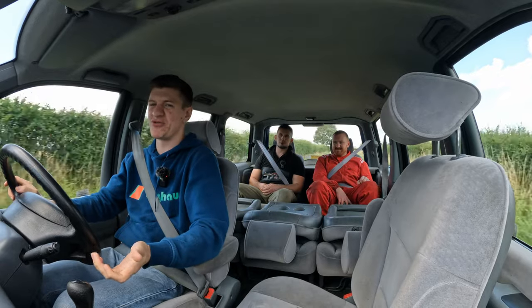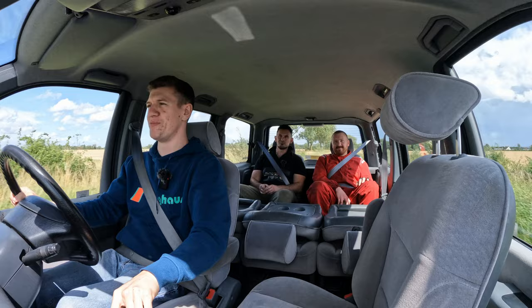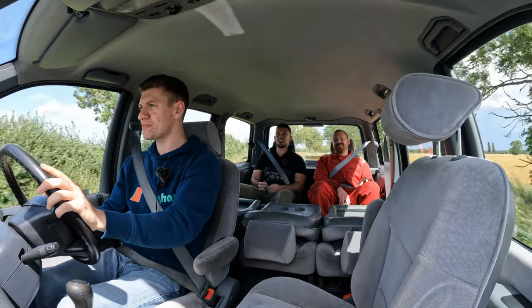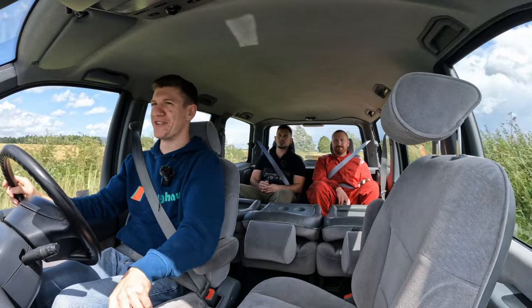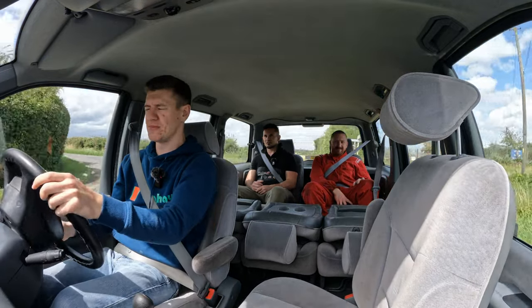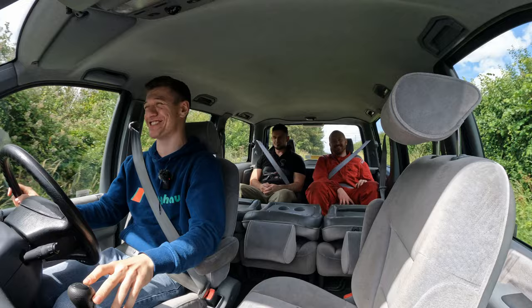We're at four and a half, five thousand revs - I'm not taking it any further than that. It does go up to six and a half but no. It is a two litre 16 valve. Decent engine - it's just in a brick. It might be a Fiat engine - a lot of Peugeot vans use Fiat engines. Fiat, believe it or not, do actually make decent engines. It just cruises along - it's a very comfortable, squidgy brick with wheels on it.